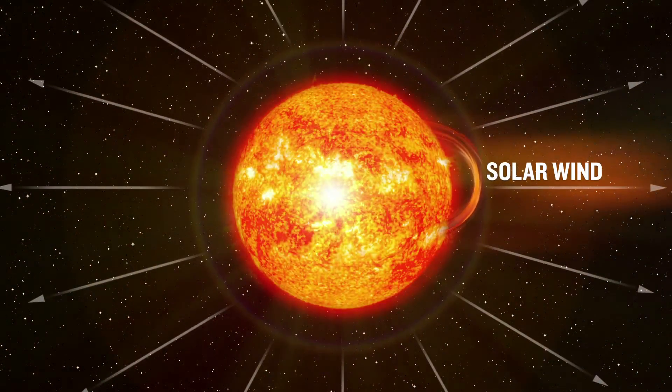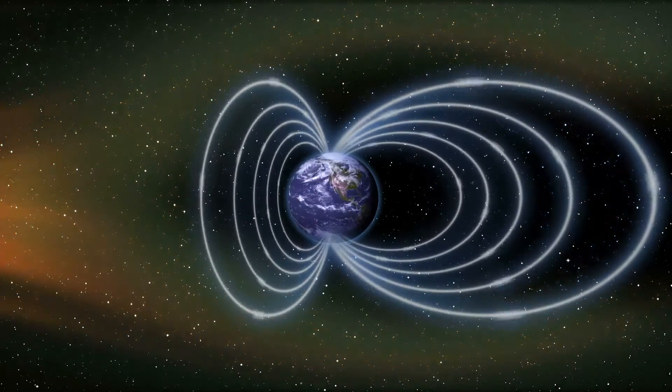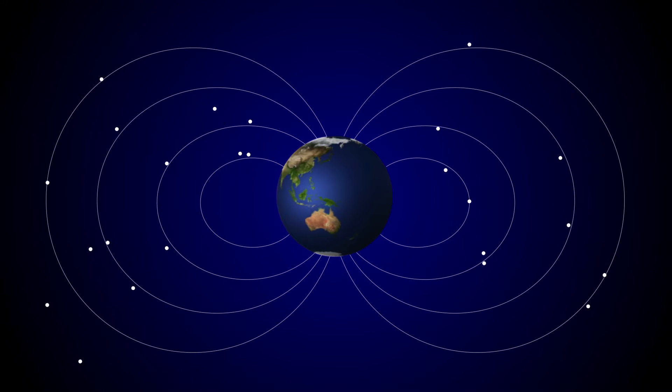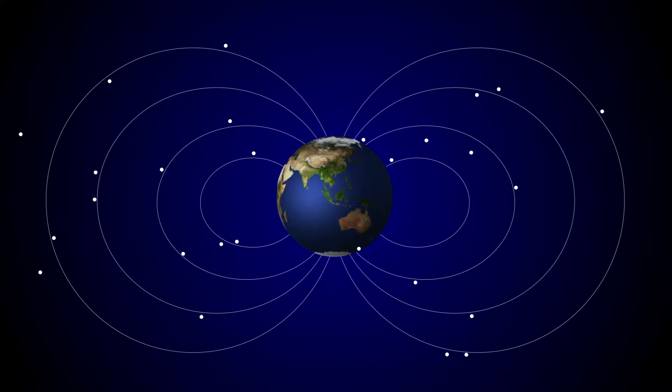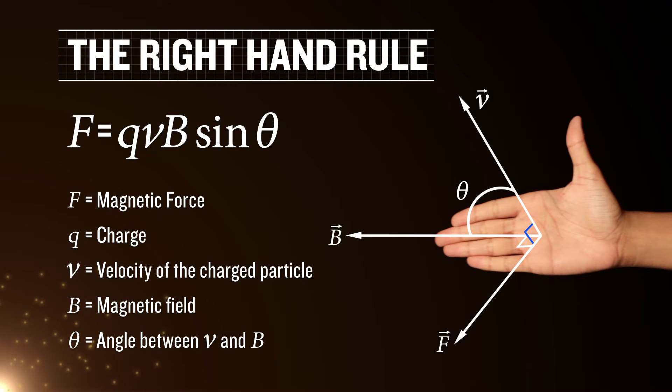Most of the solar wind-charged particles reaching Earth are deflected by Earth's magnetosphere. However, near the polar regions, because of the geometry of the Earth's magnetic field, they spiral into Earth's atmosphere due to the magnetic force that acts on a charged particle moving through a magnetic field. The direction of that force can be found using the right-hand rule, and the magnetic force can be computed from that.